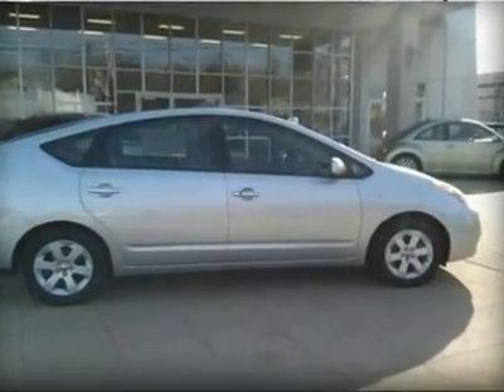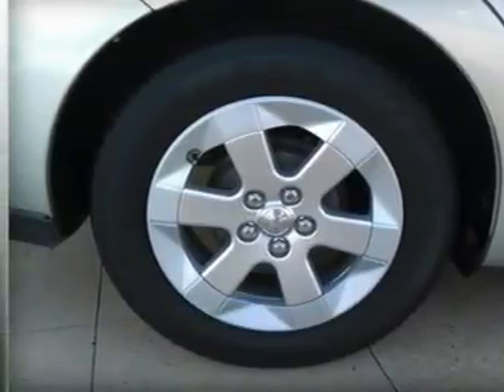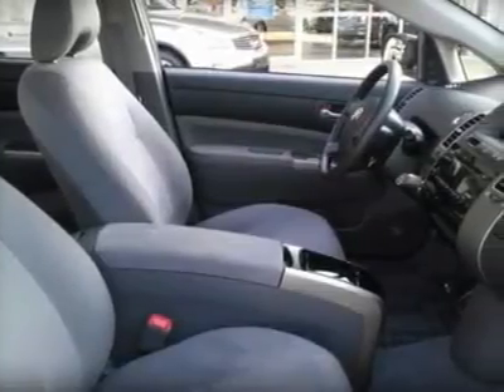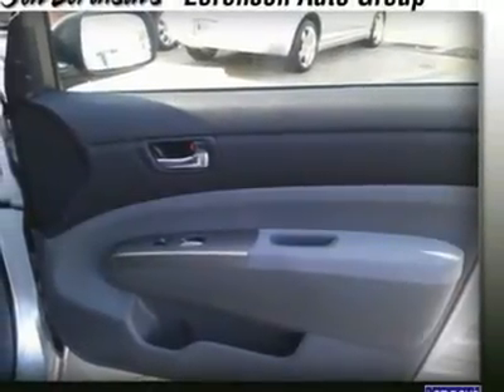4-star driver front crash rating. 5-star driver side crash rating. 4-star passenger front crash rating. 4-star passenger side crash rating. 4-star rollover rating. Great gas mileage.